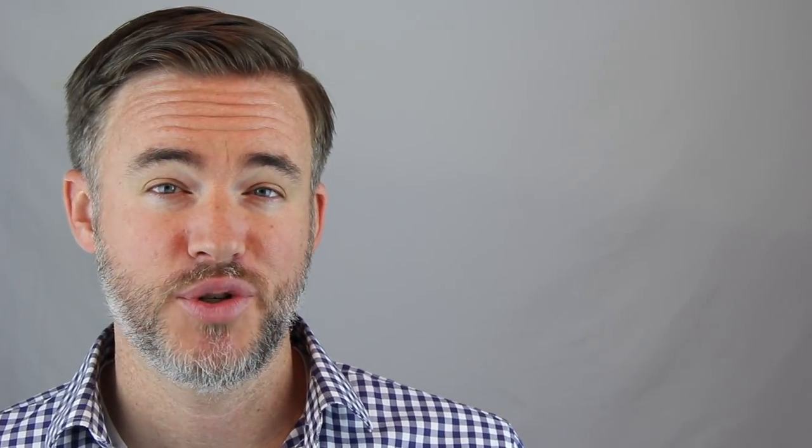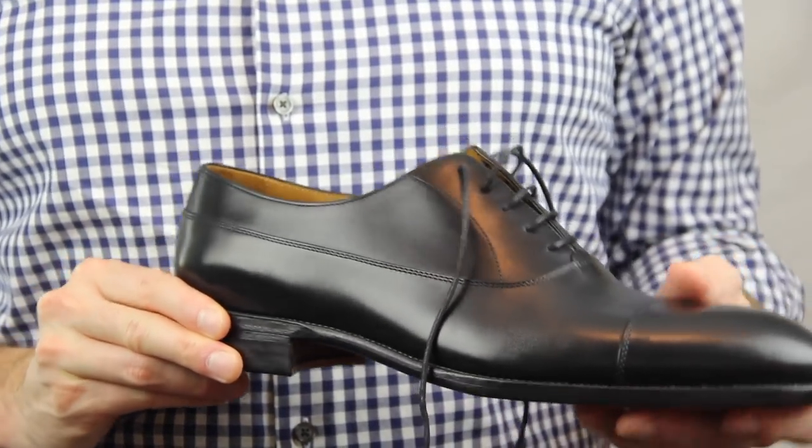Recently I had a chance to try a pair of shoes from a company called Beckett Simonon, and full disclosure, Beckett Simonon did sponsor this video, but they had no input on the content, and frankly they didn't even know what I was going to say. But fortunately for them, I actually really like their shoes.